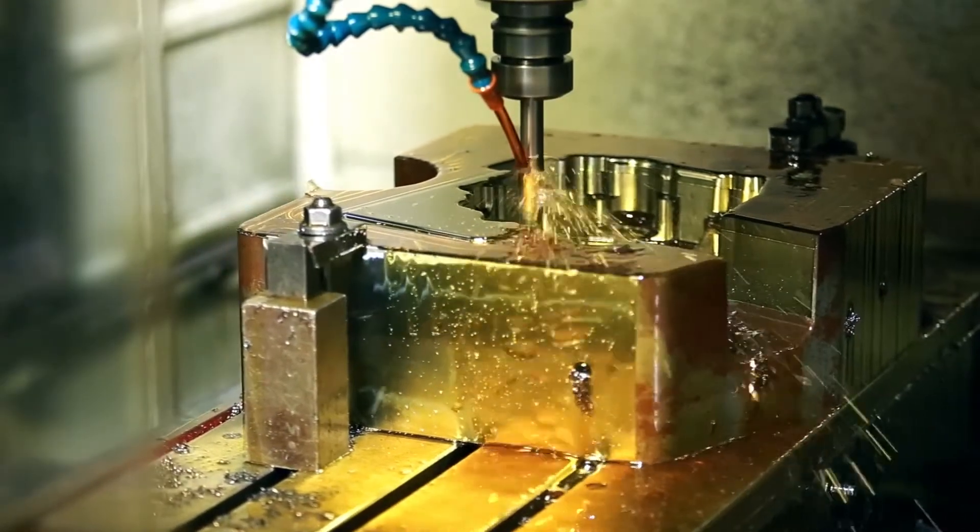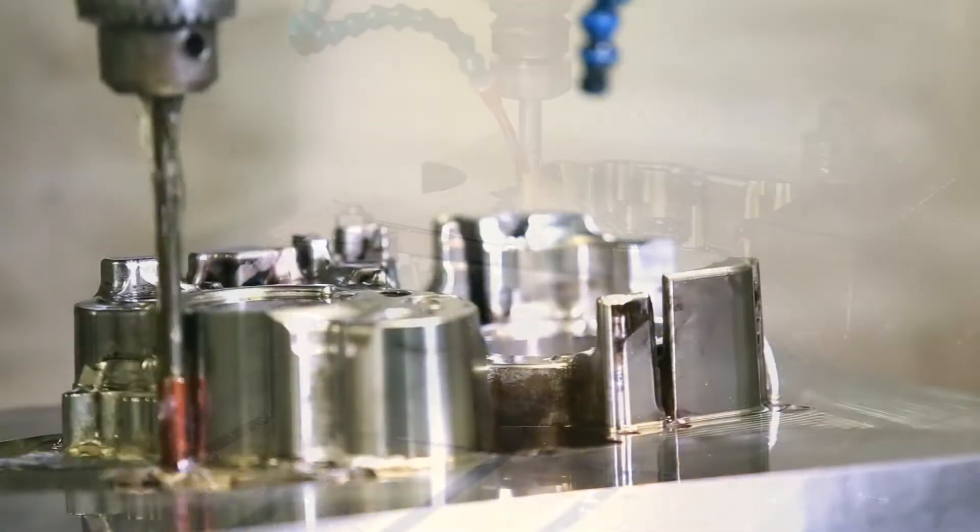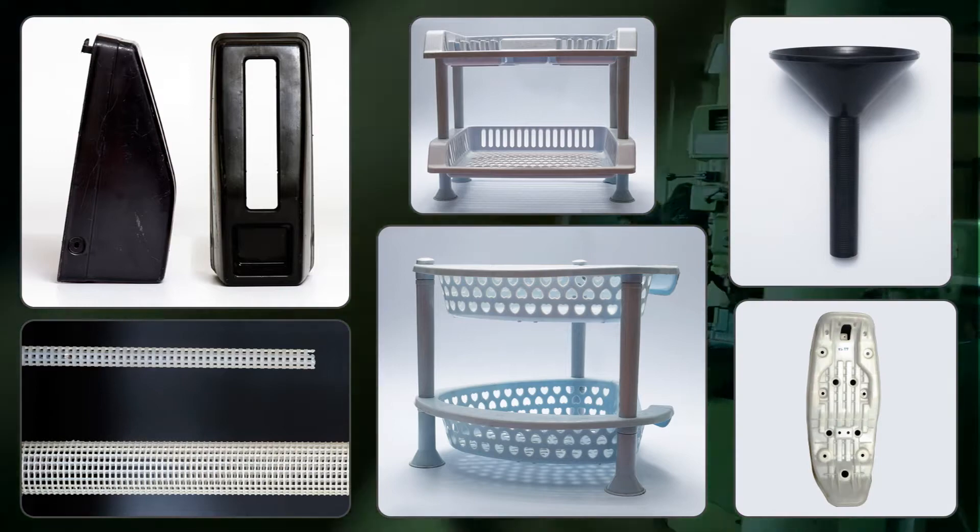We manufacture moulds for high pressure die casting, low pressure die casting, gravity die casting and plastic injection moulding, as well as sheet metal dies and jigs and fixtures.